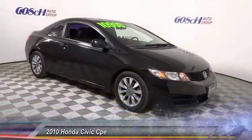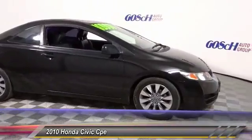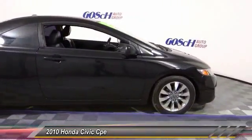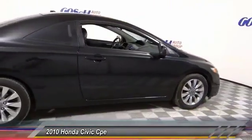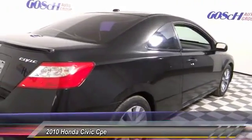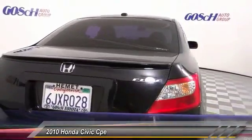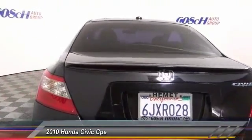The 2010 Honda Civic — practical, awesome gas mileage, and incredibly reliable — is priced below $15,000. This vehicle has less than 130,000 miles. Here are some of this vehicle's great options: power sunroof, heated seats, navigation system, traction control.